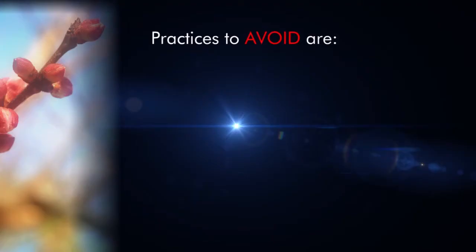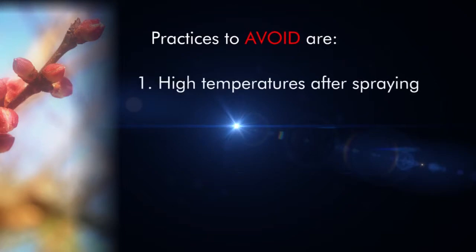Warm weather after spraying leads to much better results. Temperatures over 20 degrees Celsius for three or four days after application will enhance the effect of the spray. The practices to avoid are high temperatures over 30 degrees Celsius after spraying, as these high temperatures can cause phytotoxicity — the degree to which a chemical or other compound is harmful or lethal to plants.